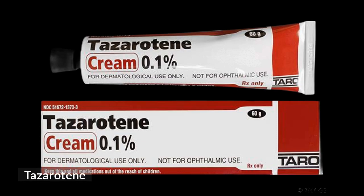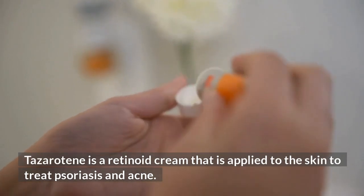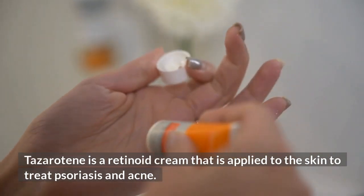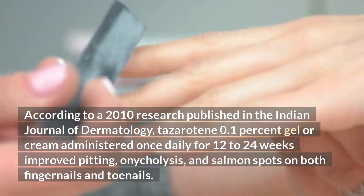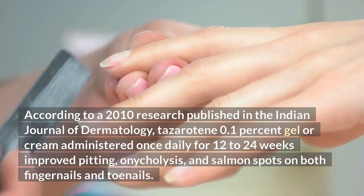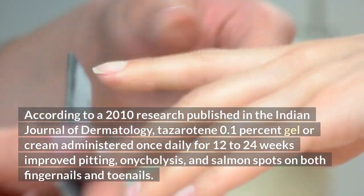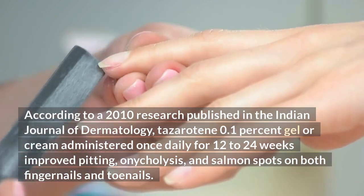Tazarotene is a retinoid cream that is applied to the skin to treat psoriasis and acne. According to a 2010 research published in the Indian Journal of Dermatology, tazarotene 0.1% gel or cream administered once daily for 12–24 weeks improved pitting, onycholysis, and salmon spots on both fingernails and toenails.